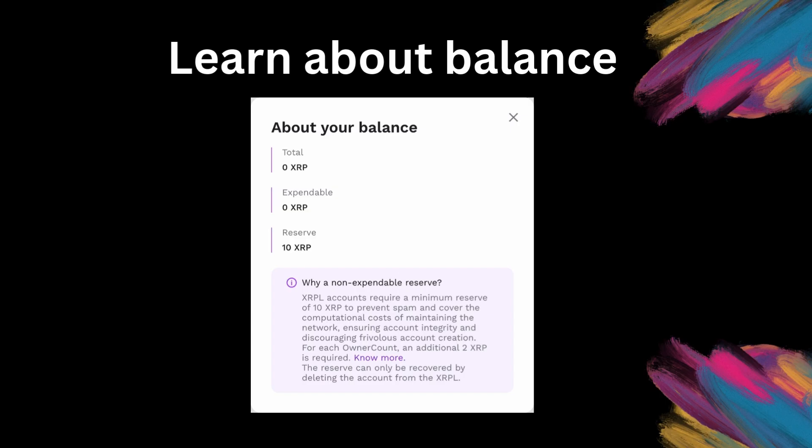A few extra things to note. On the XRP blockchain, to activate the account it requires 10 XRP, which is a non-usable reserve balance. This reserve is there to prevent infinite account creations and spam on the network. Creating trust lines and adding tokens will require an additional 2 XRP per asset.